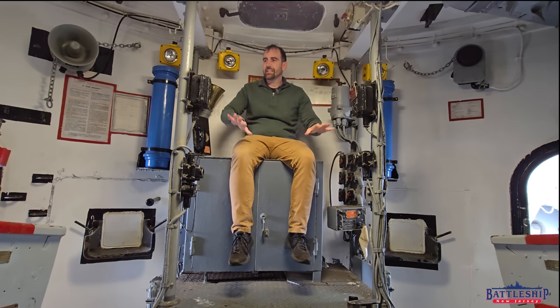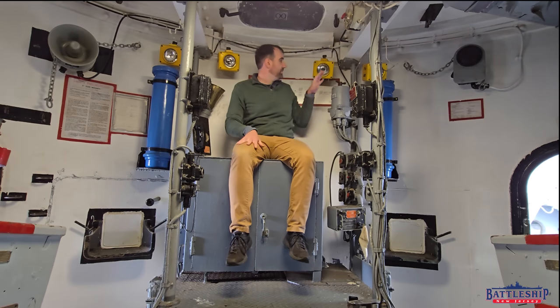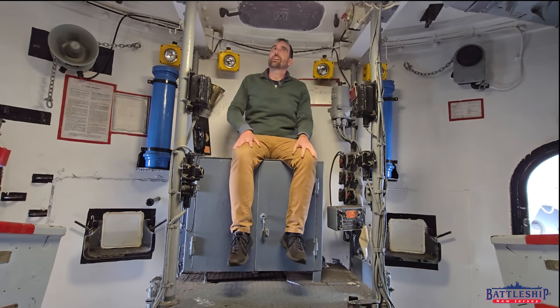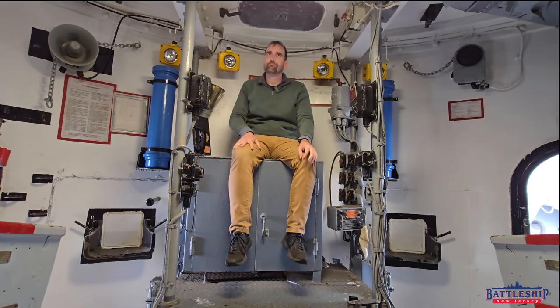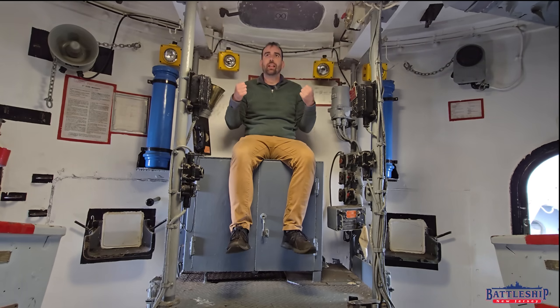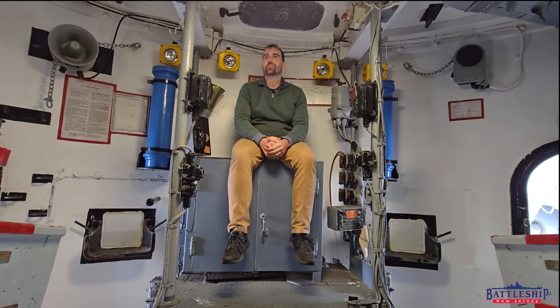The gun captain has access to a ton of different buttons, gauges, enunciators, voice tubes, switches, all sorts of other things around here — operating instructions. The space is surrounded with information that he needs, or communications equipment that he's going to need for using the gun mount.